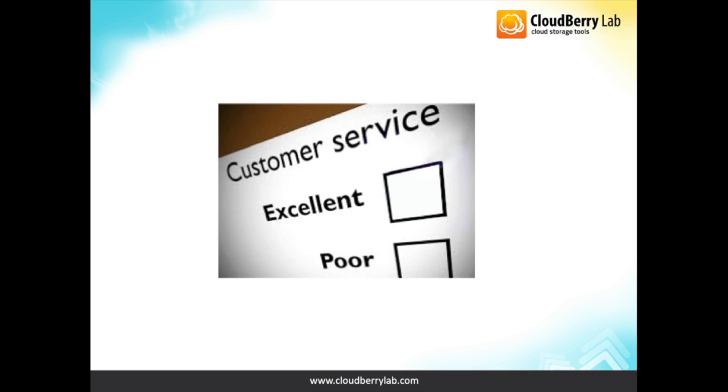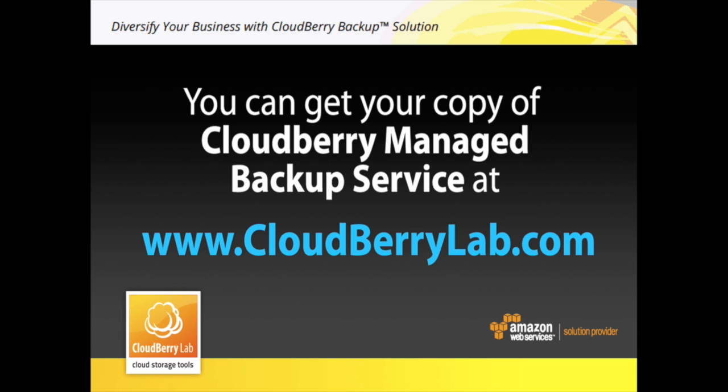And above all, you will get happy and loyal customers by simply satisfying their needs. Just give it a try at cloudberrylab.com.